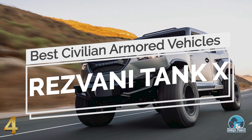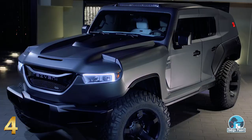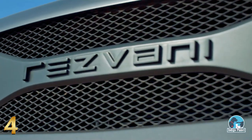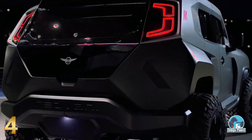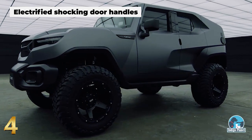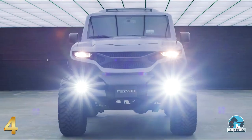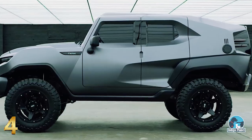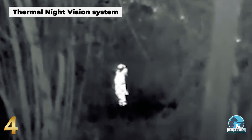Number 4: Resvani Tank X. As if the regular old tank wasn't wild enough, Resvani went even further and created the most powerful intimidating urban vehicle you can imagine. Based on the legendary off-road Jeep Wrangler JL, the Tank X is constructed from ballistic armor capable of withstanding assault rifles and explosives, and comes equipped with top-notch survival accessories such as electrified shocking door handles, cloud-connected video surveillance, gas masks, electromagnetic pulse protection technology, and many more. What really sets the Tank X apart is the inclusion of a thermal night vision system, which allows reading body heat and heated objects at night.